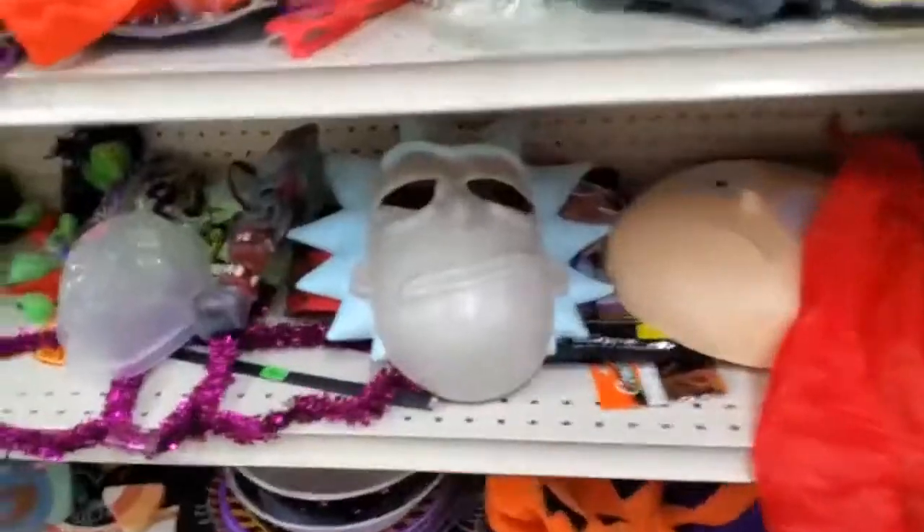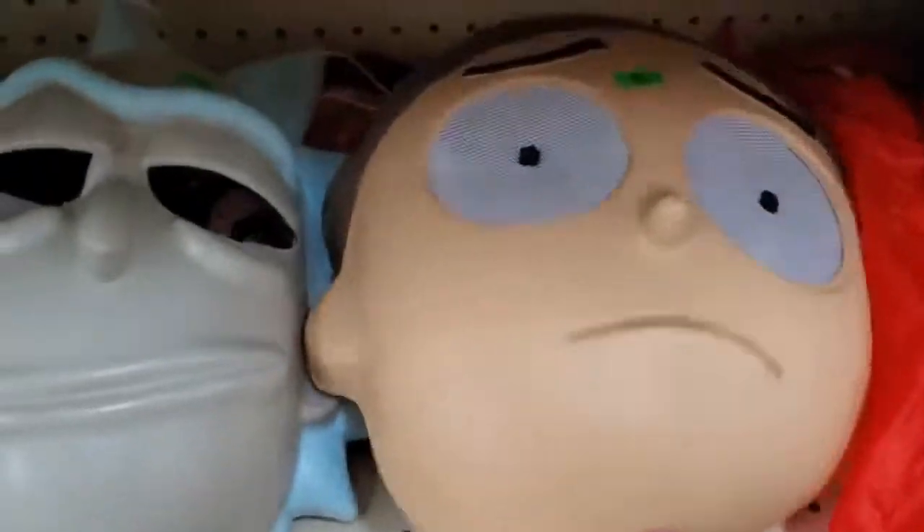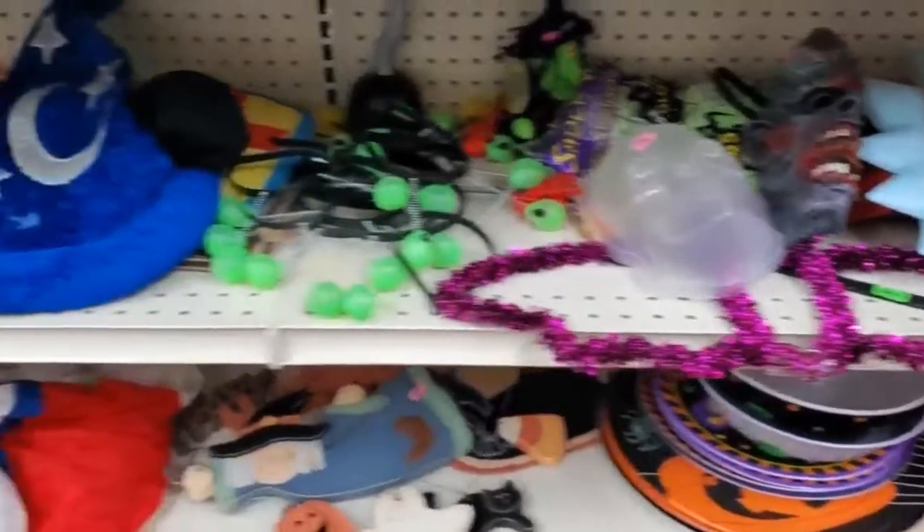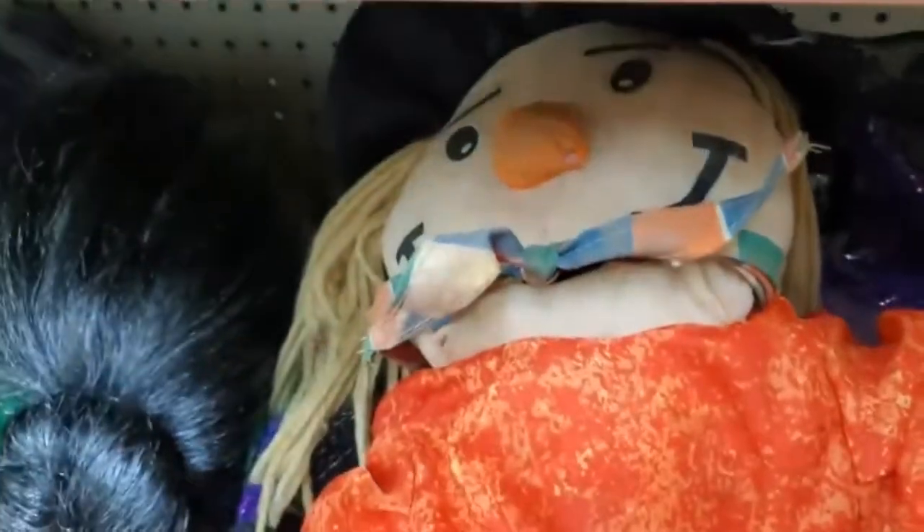The Frankenstein is kind of cool. You want something unique like a Rick and Morty mask. You can hang these on the wall as wall decorations — you don't have to use them as masks. You want something that stands out, that's unique, not in every single household already. The Scarecrow is kind of cool too, though I didn't look at the price on that one.